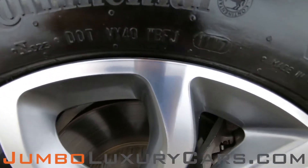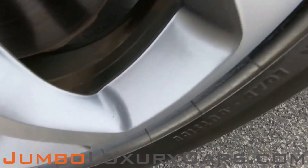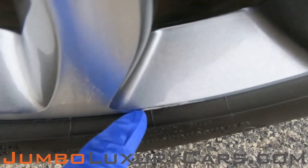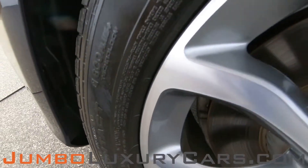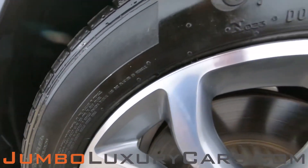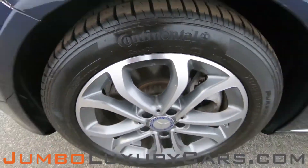Now let's take a look at the rims and tires, checking for any curb rashes and tire condition. Here we have a light curb rash. Tires are in excellent condition.